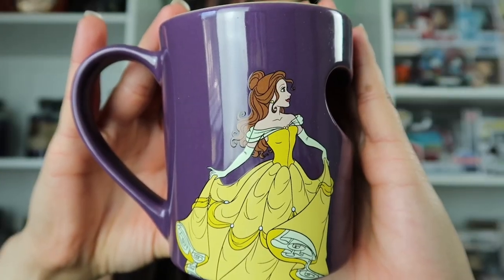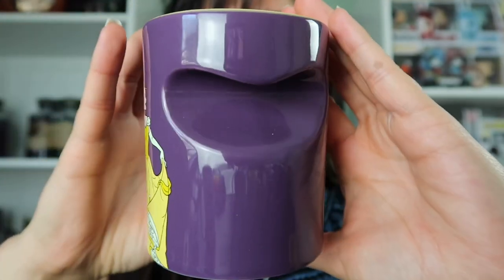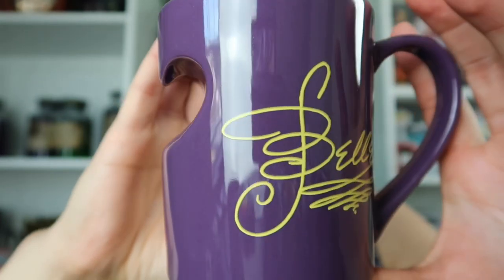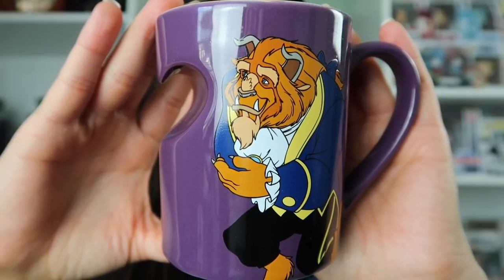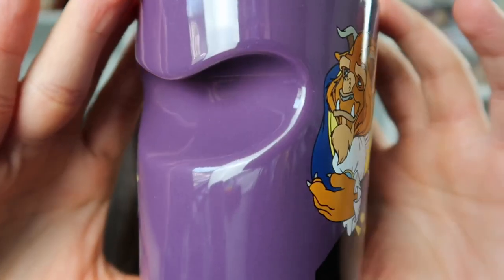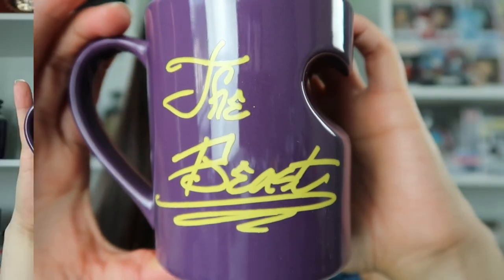Next we actually have two mugs — this is a two-pack and these are Beauty and the Beast mugs. Here we see Belle and here we see Beast, and these mugs are meant to go together, so we have the Beauty and the Beast.